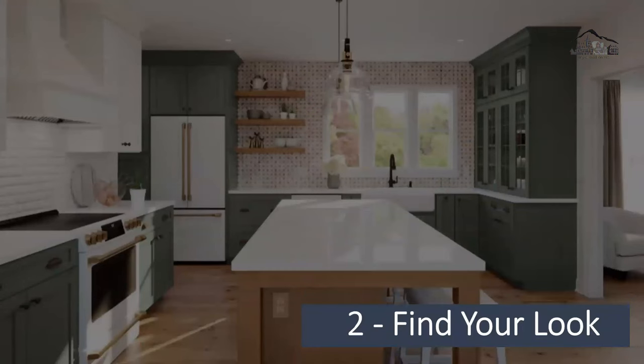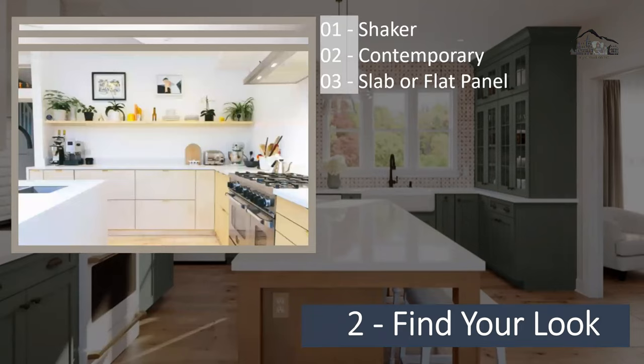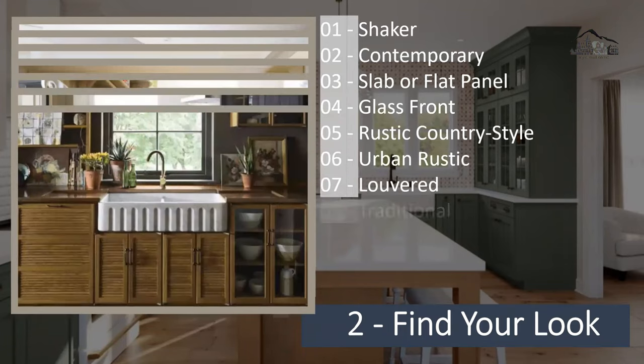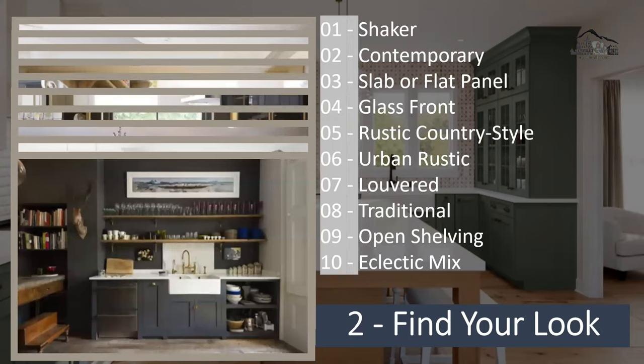Step two to a successful kitchen cabinetry remodel is find your look. Choose styles that match your house. There are many styles you can choose from: shaker style, contemporary style, slab or flat panel, glass front, rustic country style, urban rustic, louver, traditional, open shelving, and eclectic mix. It's based on what kind of design and style you want to achieve for your remodel and your house.